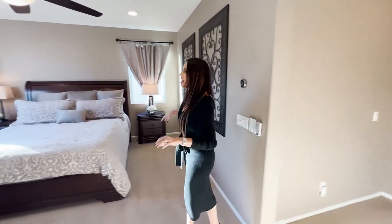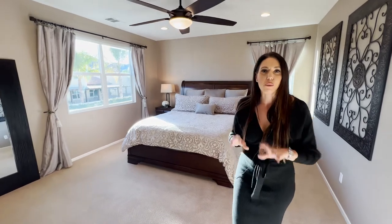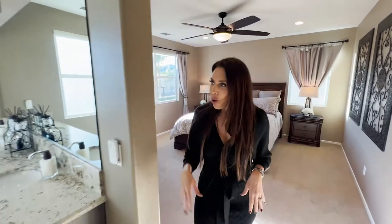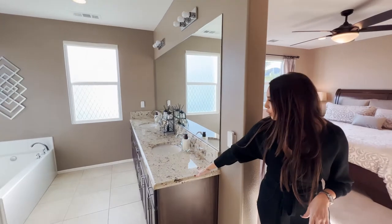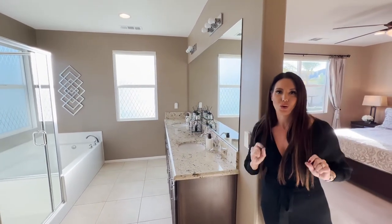The private master suite does not disappoint — it is massive. It has gorgeous views of the mountains and your backyard, and then it has a beautiful master bath with frosted windows for privacy, granite counters, double sink, soaking tub, standing shower, and a huge walk-in closet.